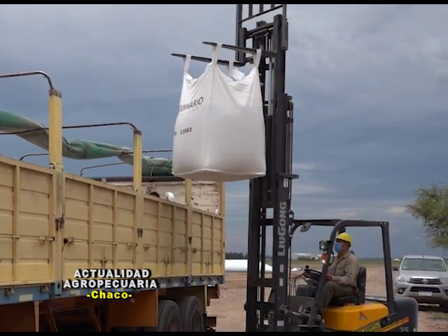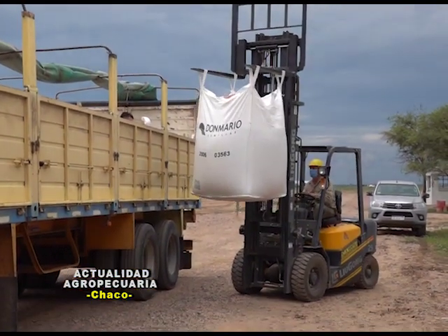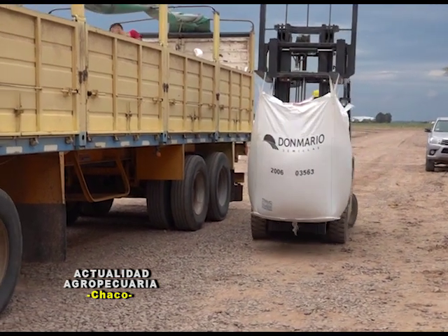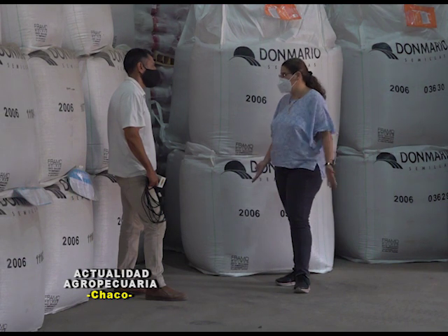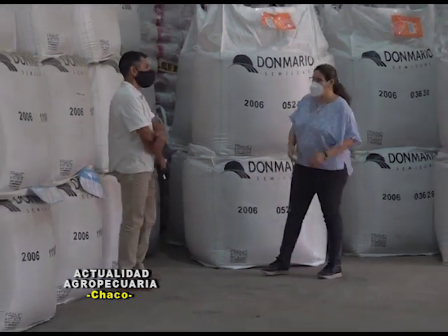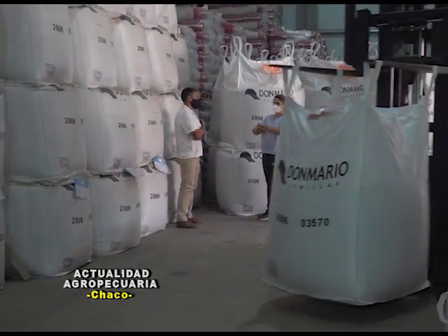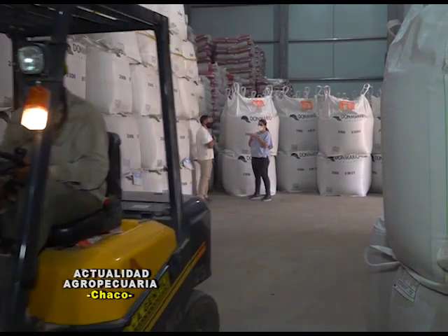¿Qué podríamos hablar acerca de las opciones en la parte de agroquímicos que tiene Pampa del Cielo? Contamos con varios proveedores para la preparación de los barbechos. Tenemos los agroquímicos necesarios para la preparación, ya avanzando y terminando lo que es el algodón, y a la espera de lo que vamos transitando hacia la siembra de los cultivos que se vienen.